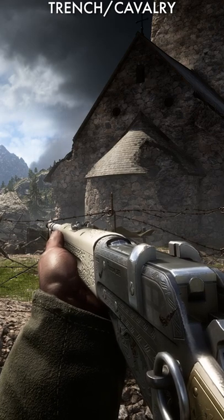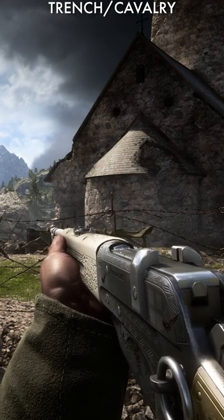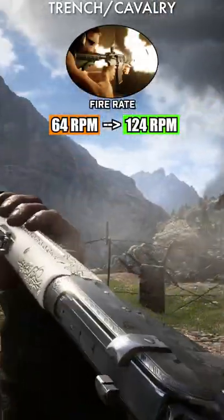On the other hand, the trench and cavalry variants sacrifice bullet velocity and the sweet spot mechanic for an increased fire rate of 124 rounds per minute.